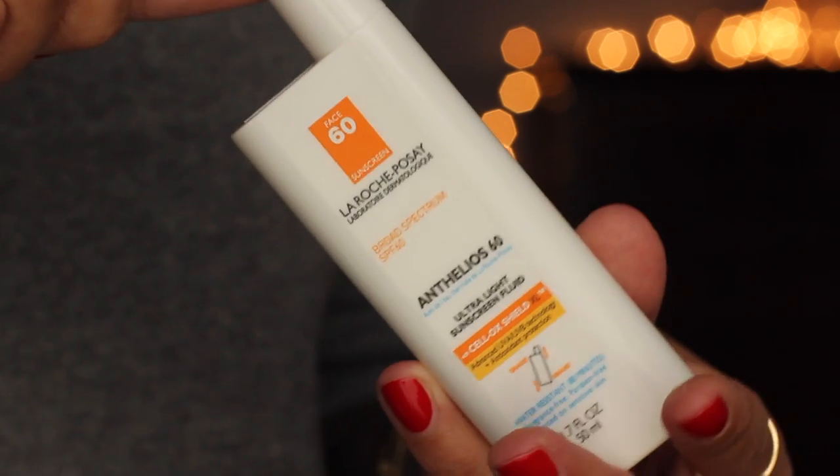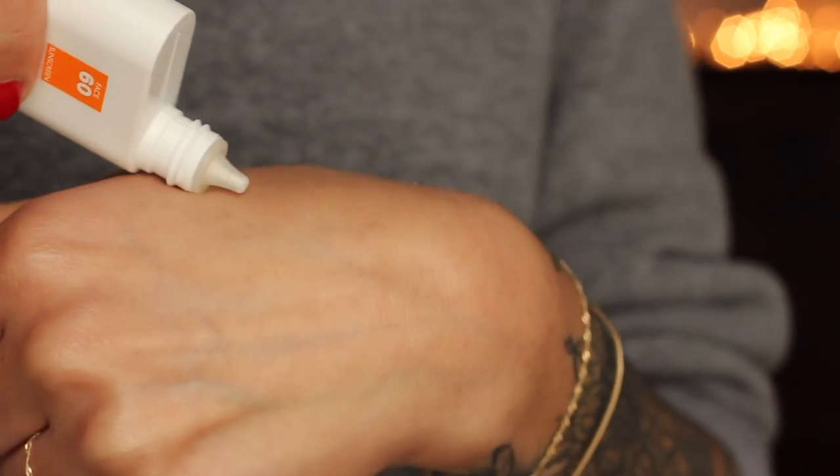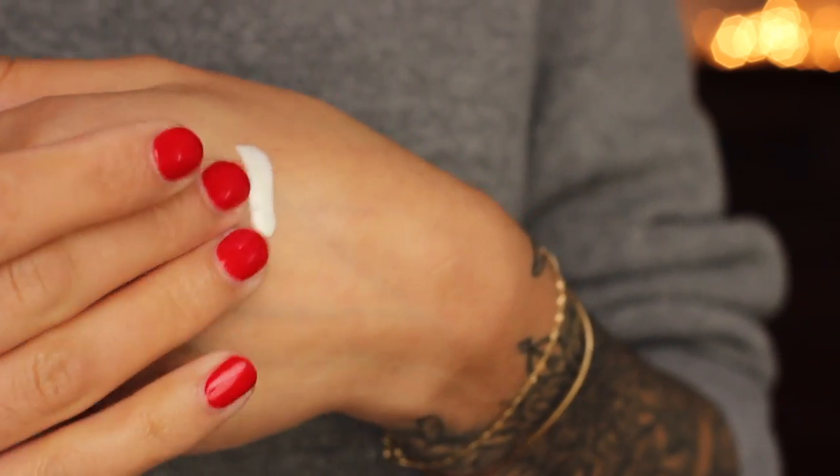Next is the famous La Roche-Posay — this is the Anthelios Face SPF 60 Sunscreen, also broad spectrum. It's the Ultra Light Sunscreen Fluid. This one is actually water resistant, fragrance free, and paraben free. On my skin — I'm normal-combination, oily in the T-zone and drier everywhere else — I found it felt very tacky and a little bit too heavy. I think it would work well on a drier or normal skin type.